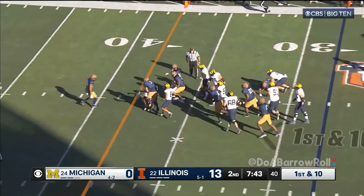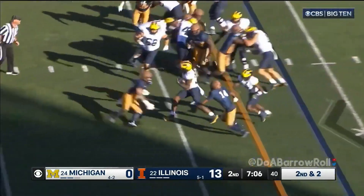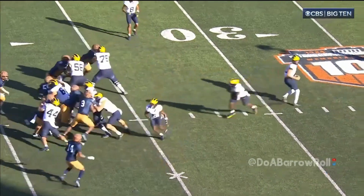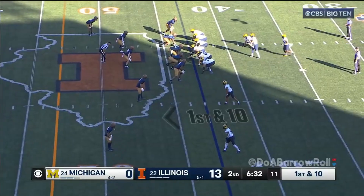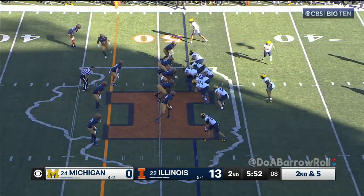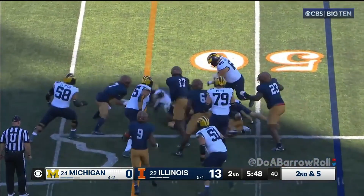Straight up the middle on the run. Mullings gonna try to hammer it here and he got it. That was the strength of the team a year ago, but they basically have five new starters in there. Colston Loveland — I think that was him getting a good block. Mullings again. And it's Mullings again under the counter.